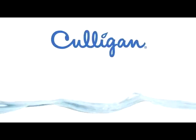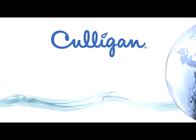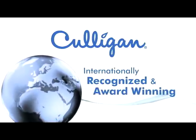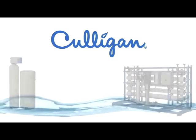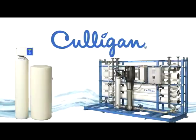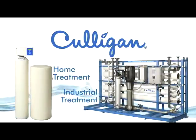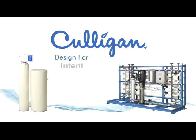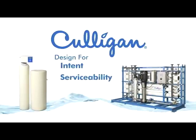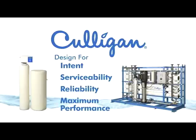Culligan has been a market leader and innovator in the water treatment space for 75 years. Our products are internationally recognized and award-winning. Our success has been driven by ensuring every new product development effort, whether it is for the home or industrial water treatment, follows the same design standards: design for intent, design for serviceability, design for reliability, and design for maximum performance.